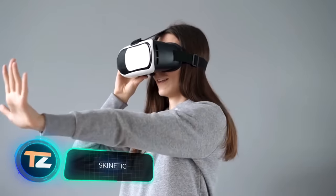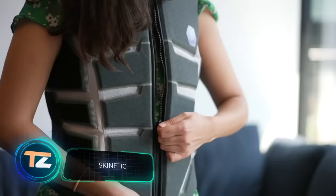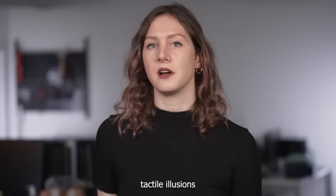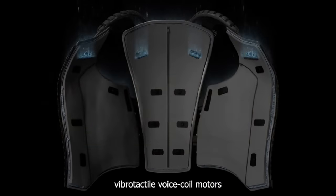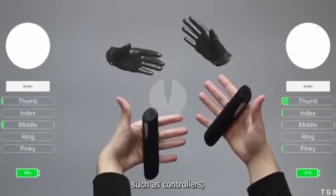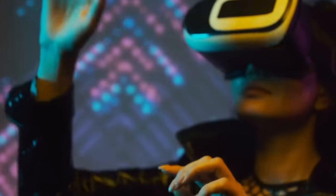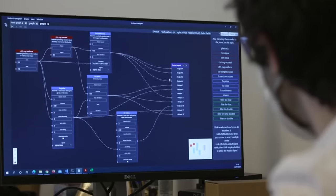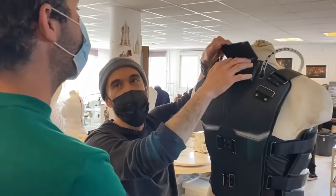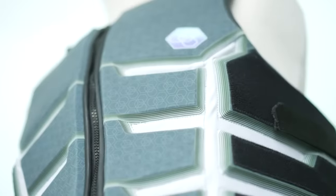Now we have news on VR entertainment. In addition to goggles, boots, and chairs, now you can buy this vest. The creators promise high-resolution haptics and an incomparable experience. 20 patented voice coil motors are hidden inside the vest, and according to the specialists, they managed to cover 100% of human vibrotactile perception. Many parameters were taken into account — for example, the position of the player. The wind at the edge of a cliff will be felt differently than indoors, and you'll feel bullets exactly where they hit you. The UniTouch software is designed to be as open to third-party developers as possible. The pre-order price is $625, not including shipping costs.